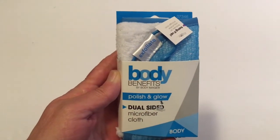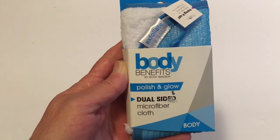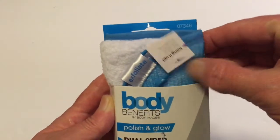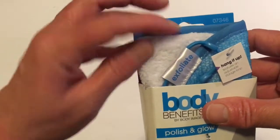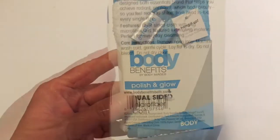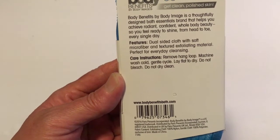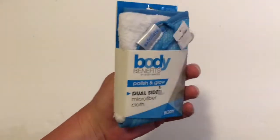The next thing I got was this Body Benefits by Body Image Polish and Glow dual-sided microfiber body cloth. One side has a rougher texture and the other side has a very soft, furry side. This is not a Greenbrier product — it's from www.bodybenefitsbath.com and is made in China.